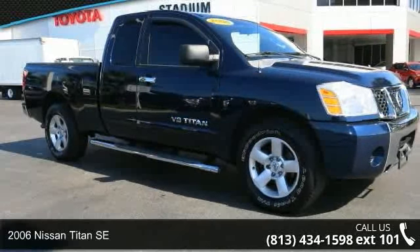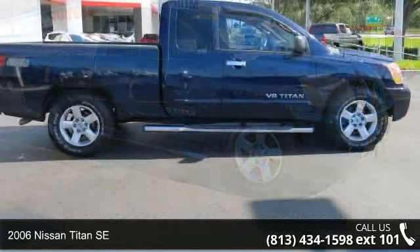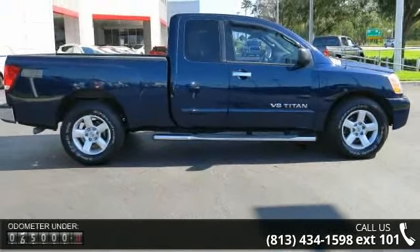Step into the 2006 Nissan Titan SE. If you are looking for an automobile with great features, look no further.